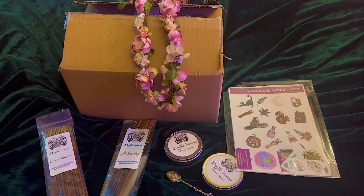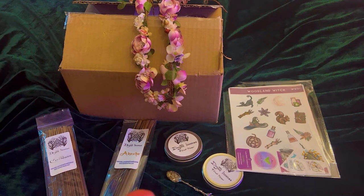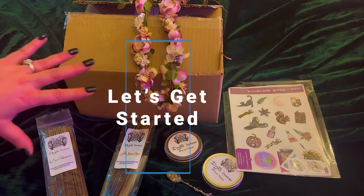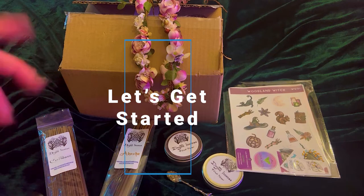Hey guys, welcome back to my channel. It's Marisa, and if you are new here, welcome to Marisa's Moonlit Creations. In today's video I am doing another witchy Etsy haul, specifically Ostara. I'm really excited about this, so let's get started.